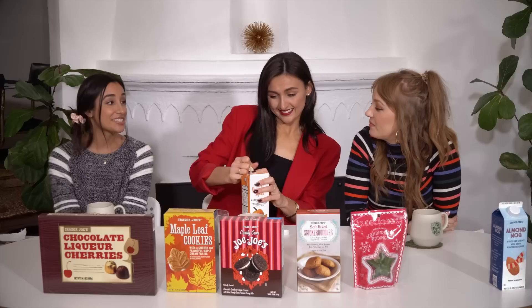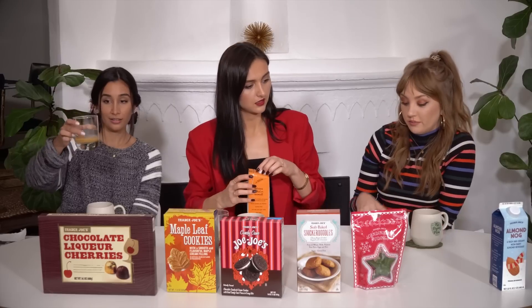Next we have the pumpkin spice almond beverage. I feel like this is gonna be similar. I can't remember if I've had it before — if I have it's been a long time. This is one of those things I see at the store and I always walk by it. It's orange! It says on the box that you can have it chilled or warm. We're having it warm — cheers!